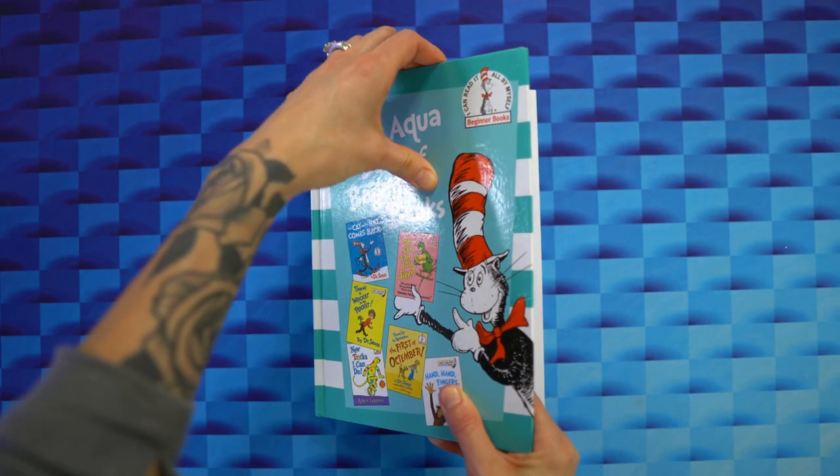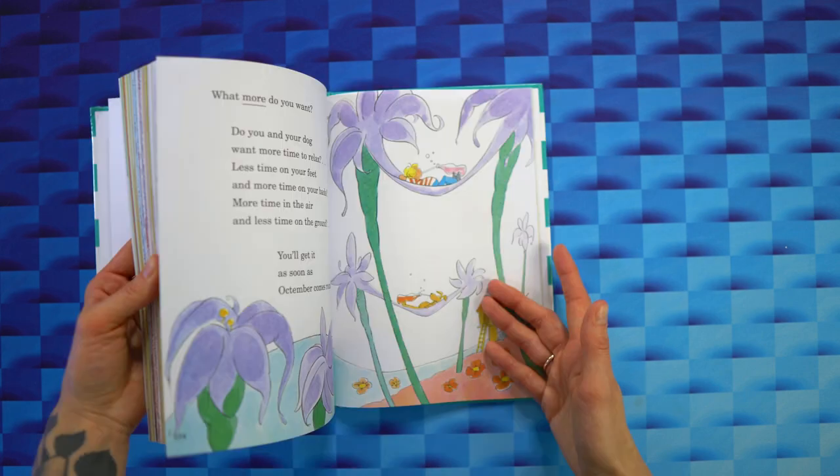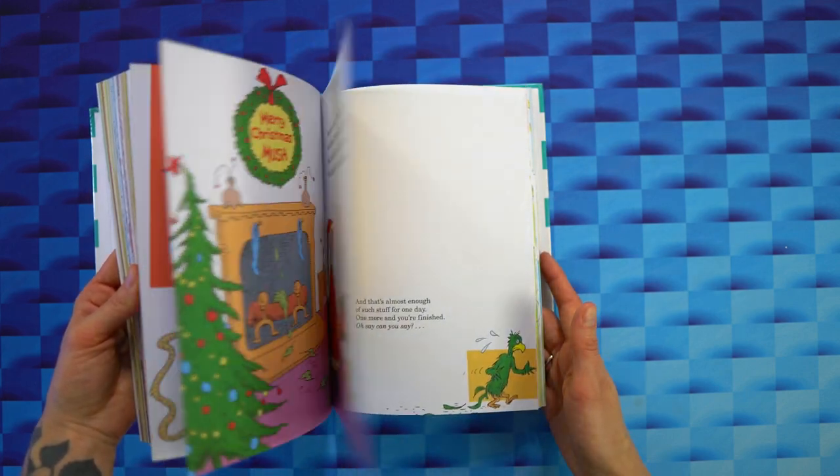With a hardcover design, these books are durable, look great, and make a great set. The illustrations are bright and colorful, and the stories are easy to follow and understand.